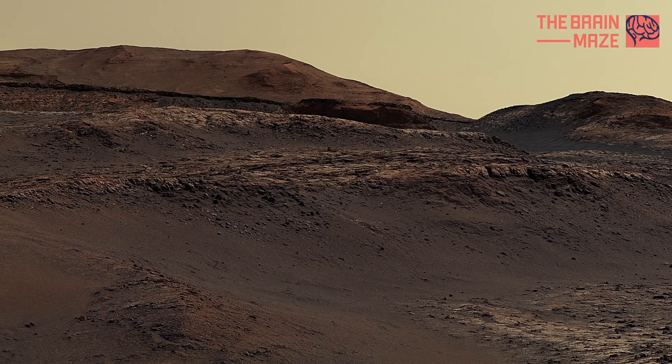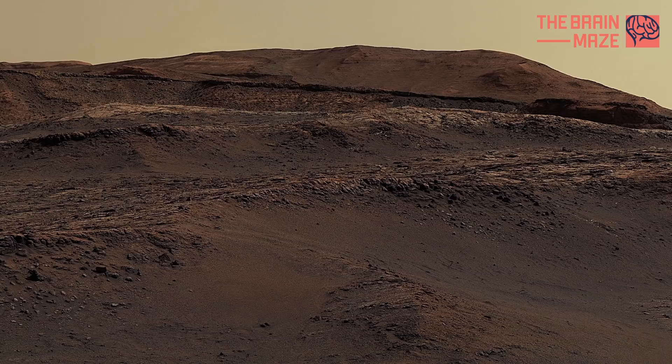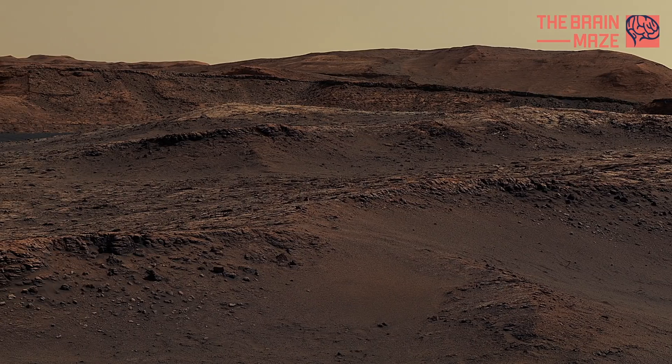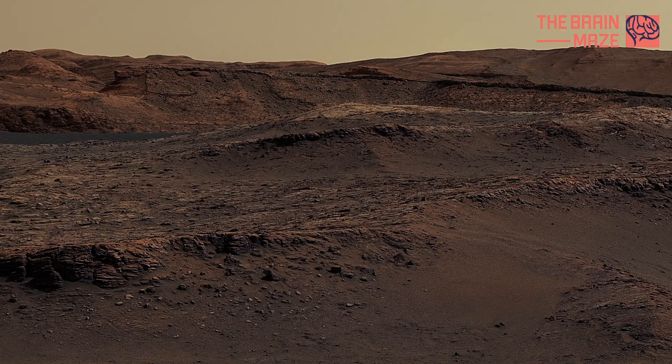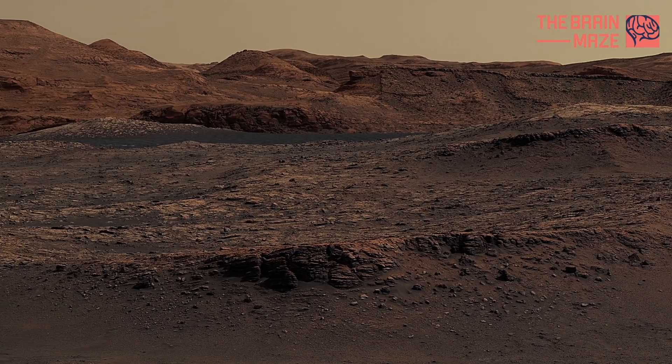To the right is the upper part of Mount Sharp, which has rock layers that were shaped by lakes and streams billions of years ago. The curved rock terraces that define the area can form when there are harder and softer layers of rock on a slope.